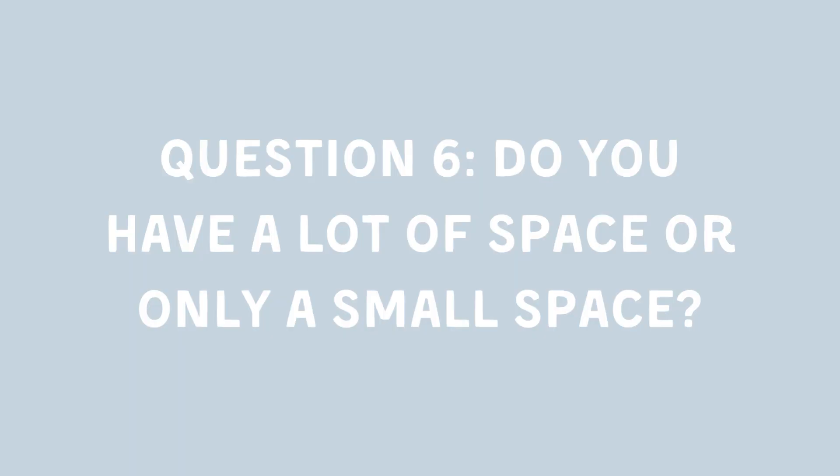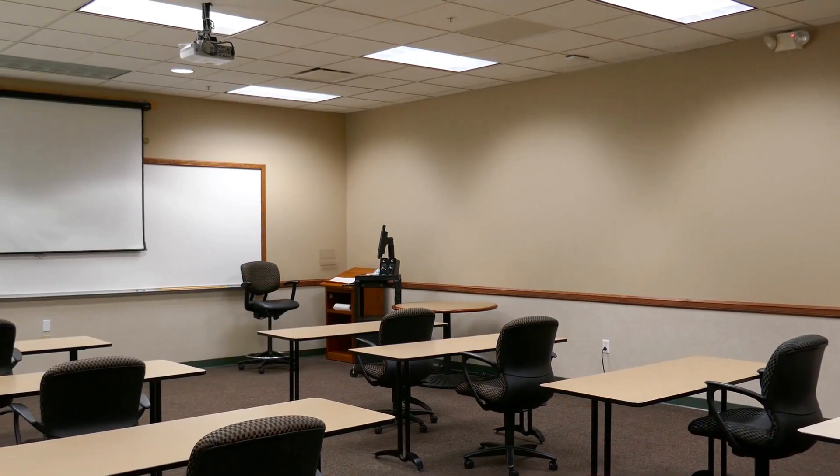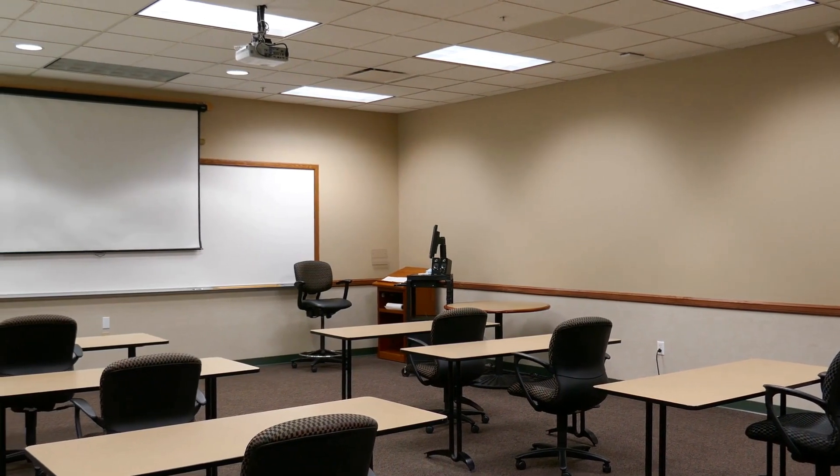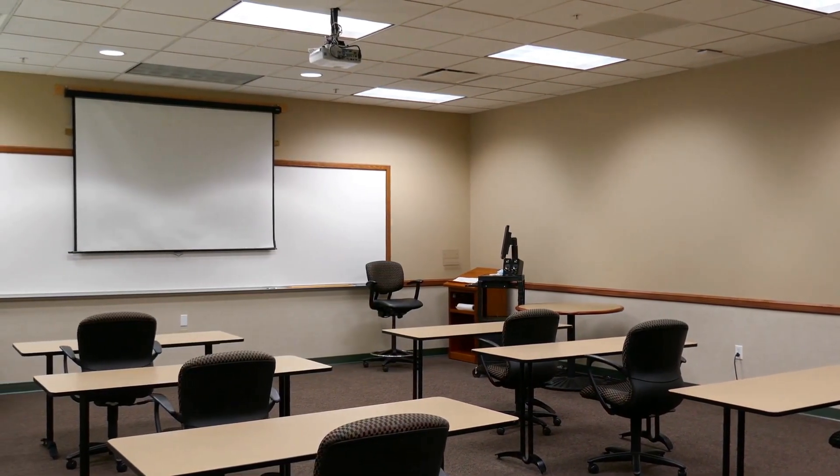Question 6: Do you have a lot of space or only a small space? If space is a constraint, ensure to measure your workplace and match it with the camera's dimensions. Opt for compact models if you're limited on space.